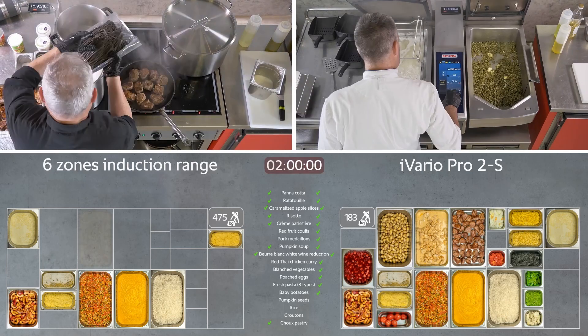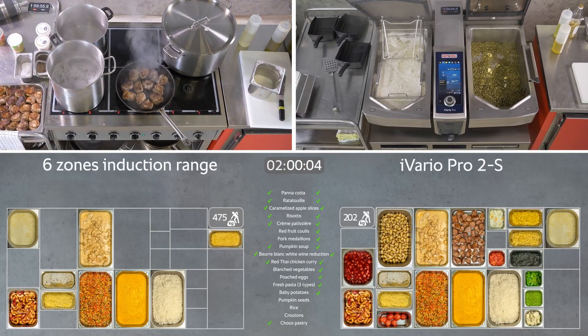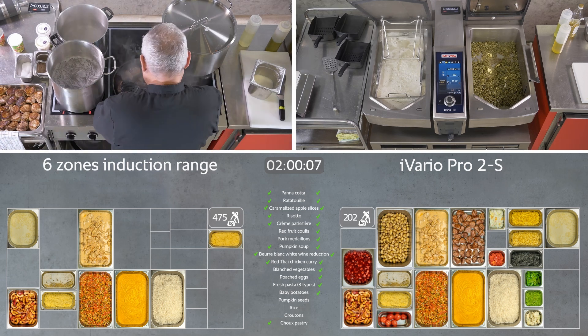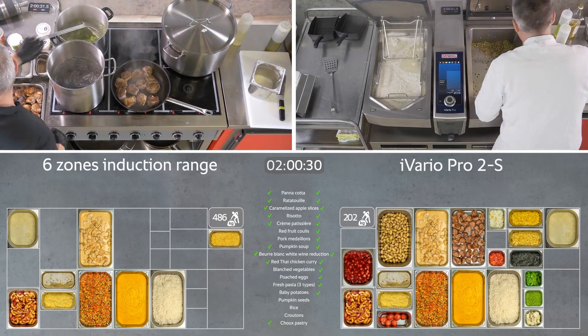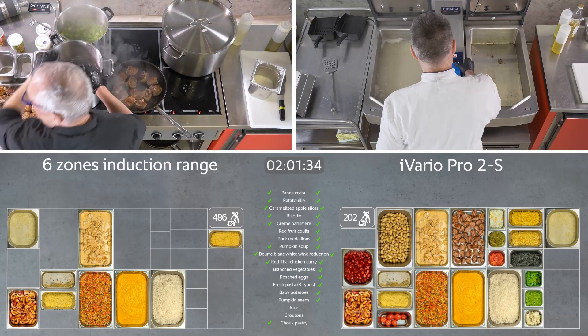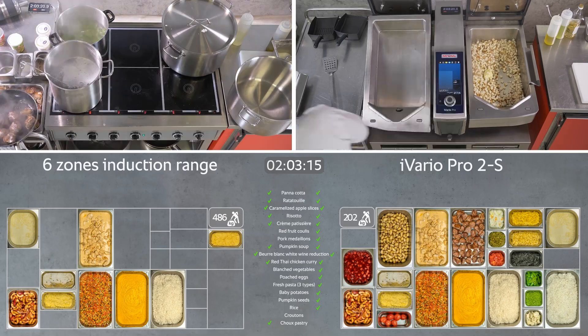Two hours have passed. The iVario has already completed 85% of the production schedule — rice, croutons, pumpkin seeds, and choux pastry are all that's left to prepare. After 2 hours of maximum capacity, the induction range has only finished 9 products.